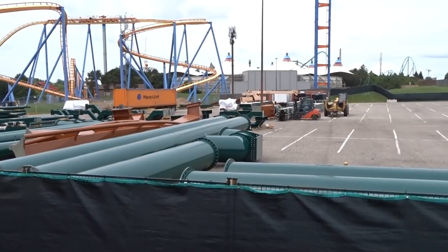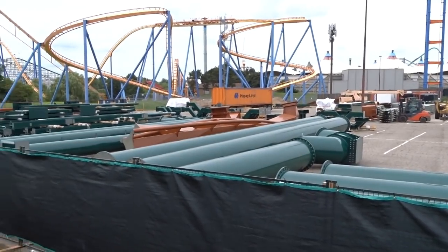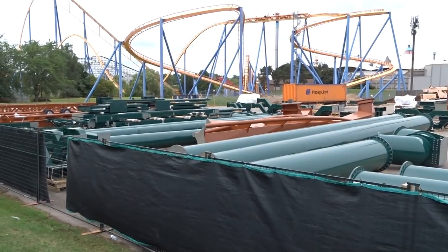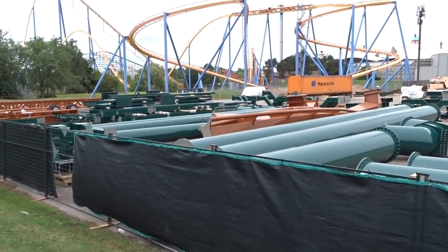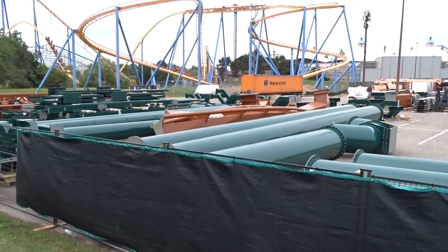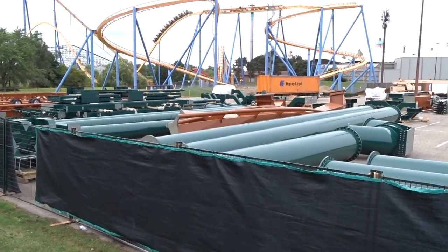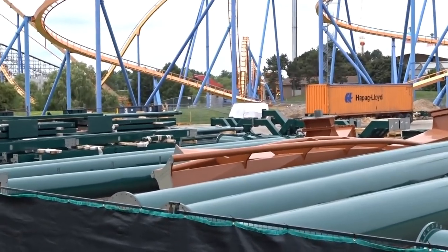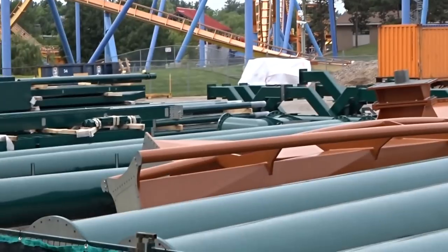We're missing two track pieces for the turnout of the station, and we're also missing the pre-lift piece and the first piece of the lift hill — both of which are done and waiting to ship. Those are probably going to arrive this week.